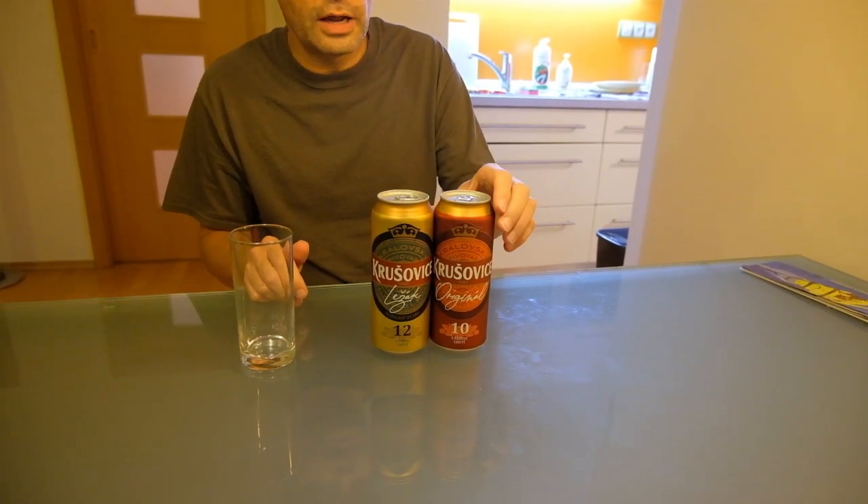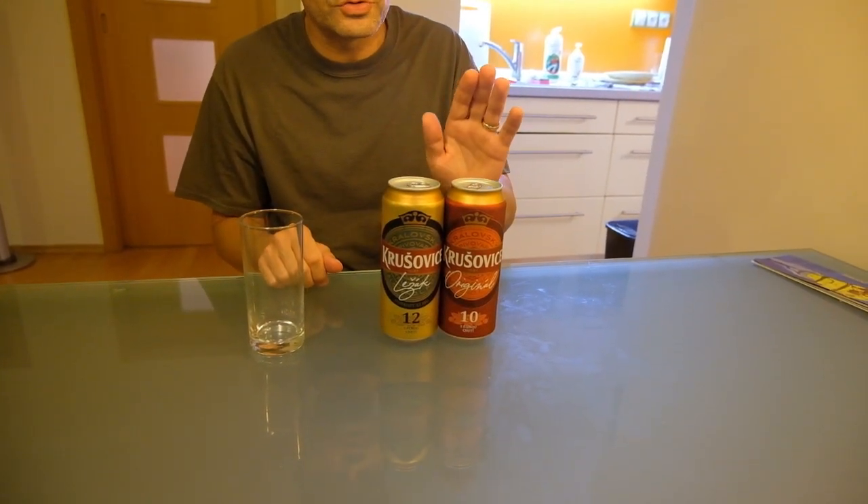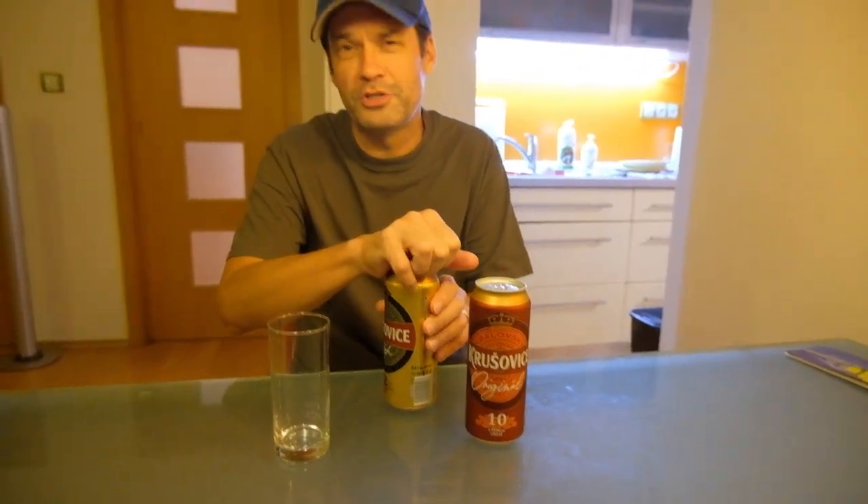Last but not least in the Prague beer tasting series, we have two cans of Kruschevice. When Stephanie and I were here in 2009, our favorite restaurant slash bar sold Kruschevice, and we went there every night for a week. So we saved this for last because I know I like it the best. We're going to start with the number 12 — a slightly higher alcohol content than the original. It tastes good; it's a little bit stronger than what we usually like, but I like it. I like this one the best.